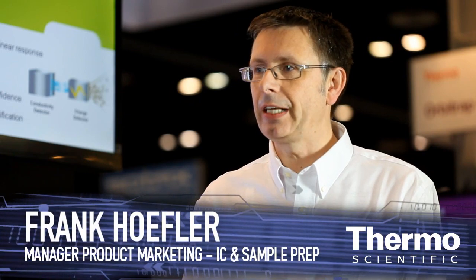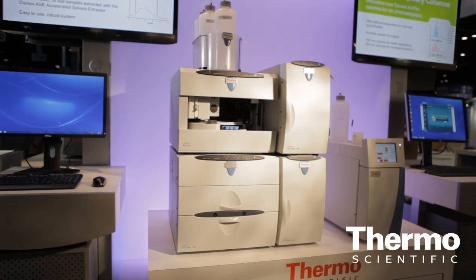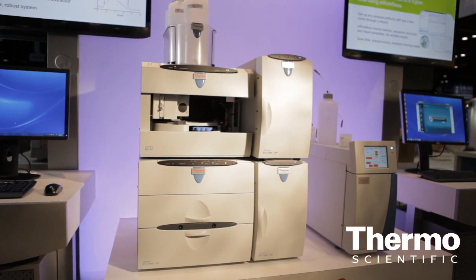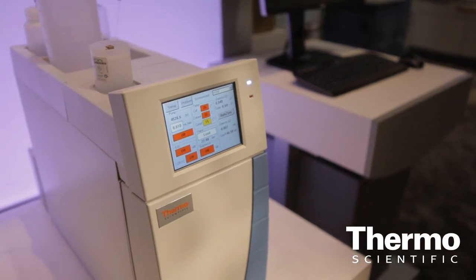This is our new ICS-4000. This is an integrated compact capillary IC system. We are introducing it and showing it here for the first time at the Pittsburgh Conference 2012, and this is an evolution of our capillary ion chromatography story. We started to introduce the first system in 2010 and now we are launching this new system which brings new capabilities to our customers.